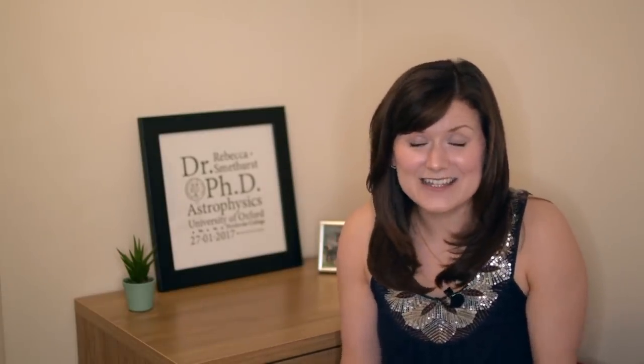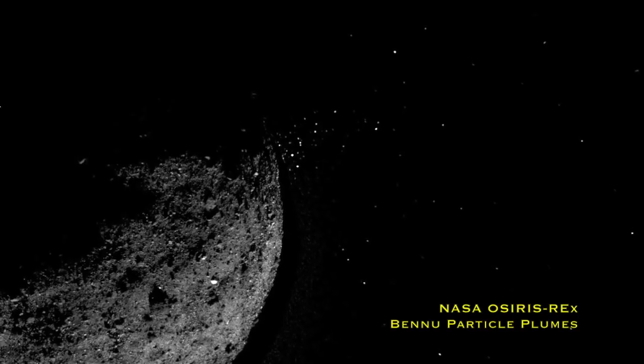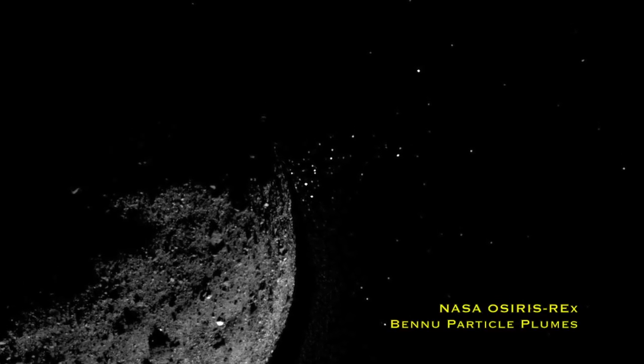There are theories suggesting Ryugu may have had water or ice in the past that evaporated due to heat from the Sun or interior heating, while Bennu somehow held onto its ice. The OSIRIS-REx team also reported on mysterious particle plumes coming out of Bennu — most shoot off into space but some go into orbit around Bennu and fall back to the surface, which may partly explain the rubbly surface. There's currently no theory to explain the mechanism powering these particle plumes.